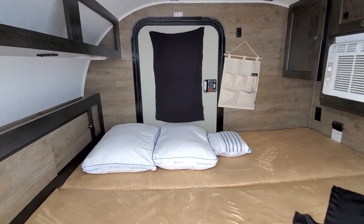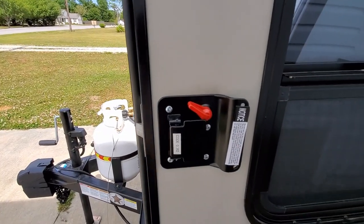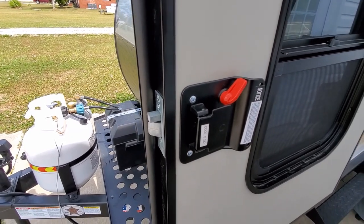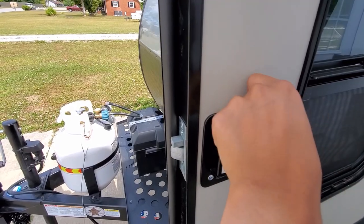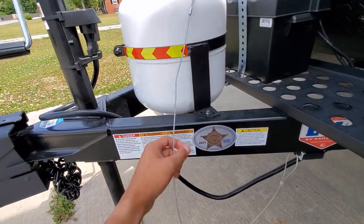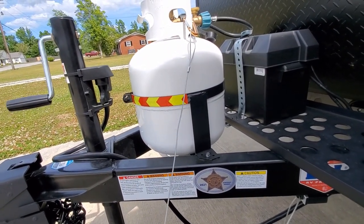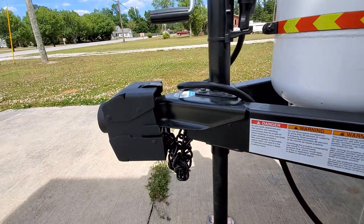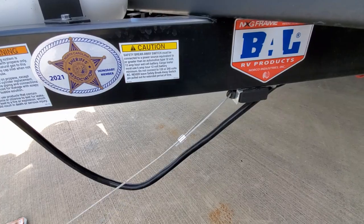There are two more safety things to point out. On both doors, we have a deadbolt switch. When you're inside sleeping, you can go ahead and lock it so no one would walk in on you. The second safety feature is the breakaway cable, which is connected to your tow vehicle while towing. In the event the trailer becomes unhitched at the ball, the cable is pulled and the brakes are activated.